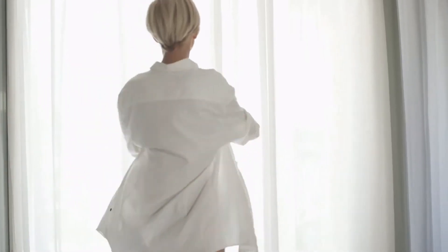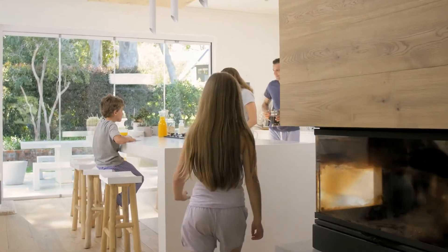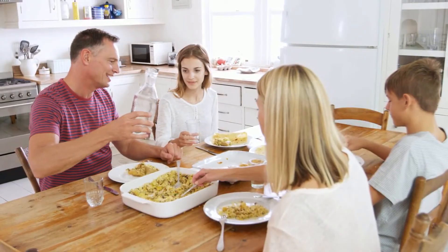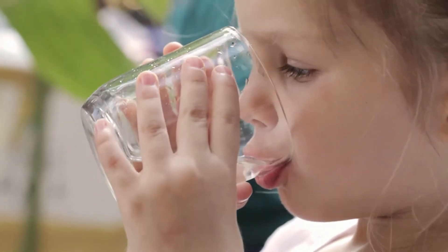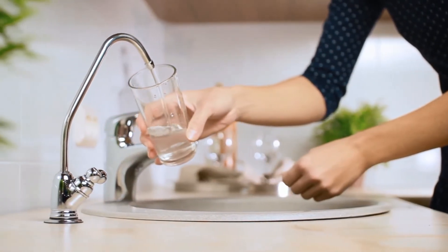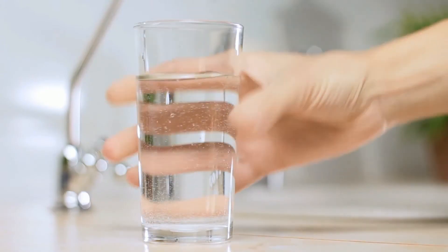We drink or use water every day, from the first cup of coffee we drink to the last water we use to make baby milk formula. Take a moment and think of your drinking water — scale, odor, and chlorine, and other pollution — putting you and your family at unimaginable risks.